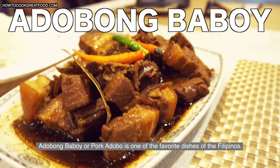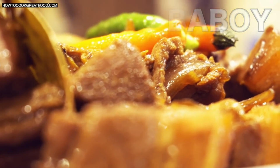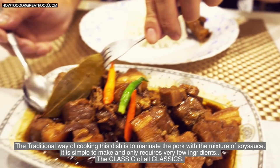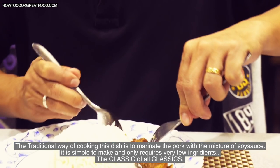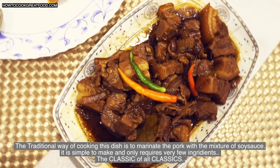Adobong Baboy, or pork adobo, is one of the favorite dishes of Filipinos. The traditional way of cooking this dish is to marinate the pork with a mixture of soy sauce. It is simple to make and only requires very few ingredients. The classic of all classics.